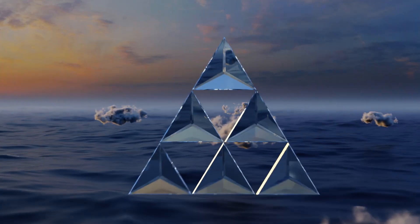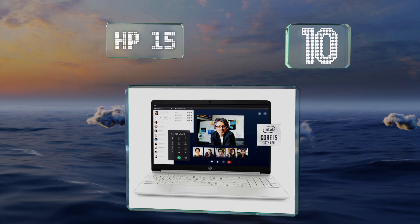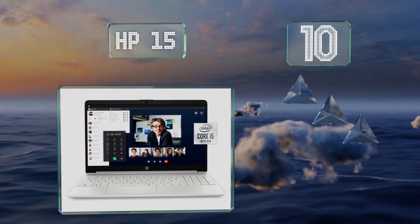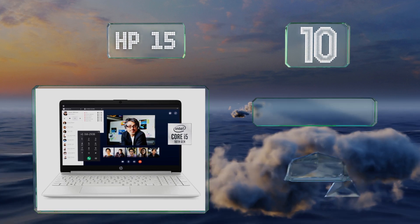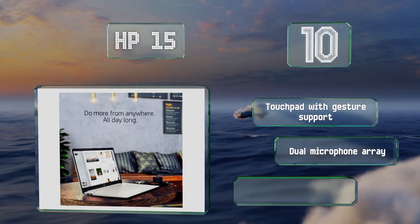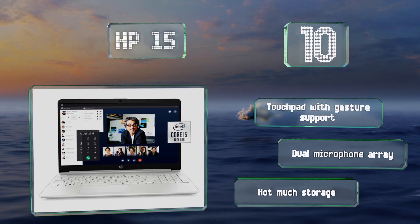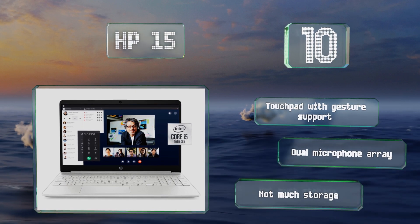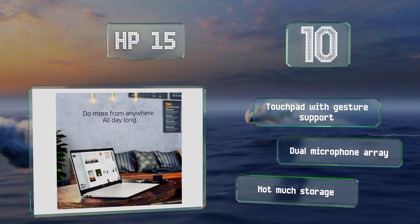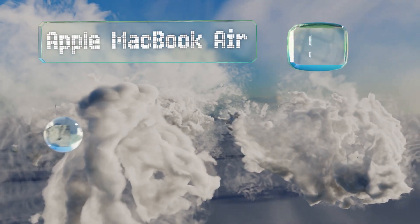Starting off our list at number 10, if your jobs don't require too much in the way of processing power, the HP15 is a perfectly acceptable choice thanks to an especially low price and full feature set that includes an HD webcam, Bluetooth 5.0, and Wi-Fi 6 connectivity. It's got a touchpad with gesture support and a dual microphone array, however it doesn't have much storage.